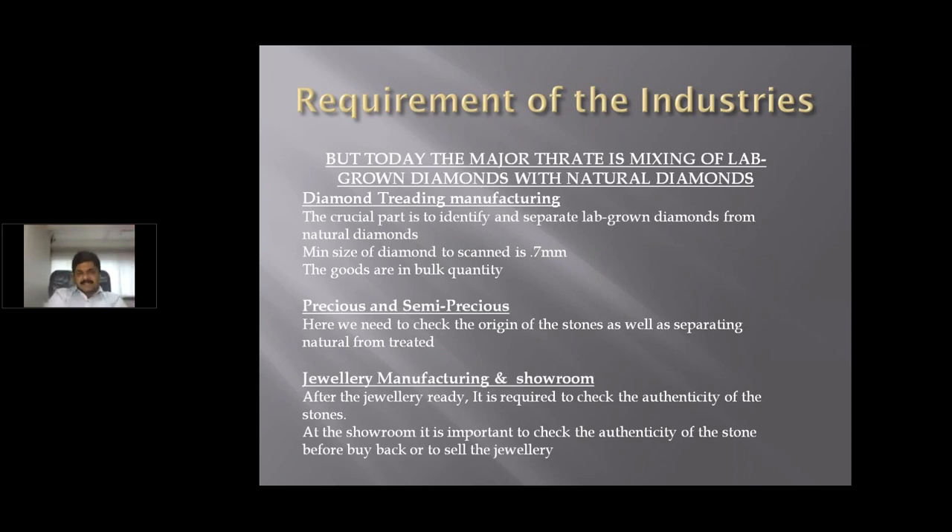Today, the major threat in the industry is the mixing of lab-grown diamonds with natural diamonds. For trading and manufacturing companies, the crucial part is to identify and separate lab-grown diamonds from natural diamonds. The minimum size of diamond to be scanned is 0.7 mm, or around minus four zeros in sieve size. Goods are handled in bulk quantity. In parcels and semi-parcels, we need to check the origin of the stone and separate natural from treated. For jewelry showrooms, after jewelry is ready, it is required to check the authenticity of the stone before buy-back or sale.